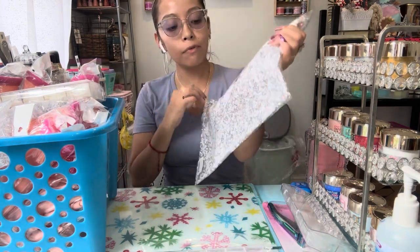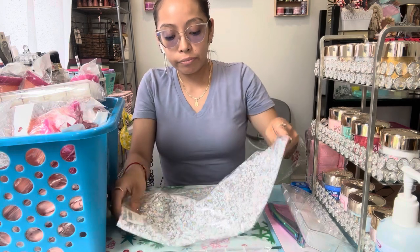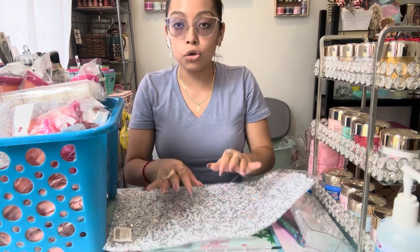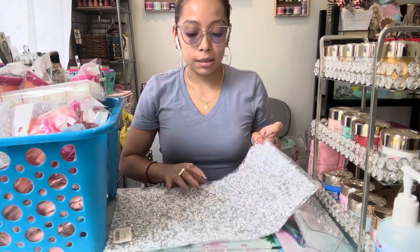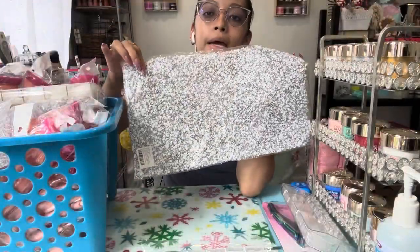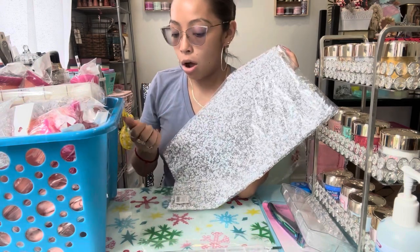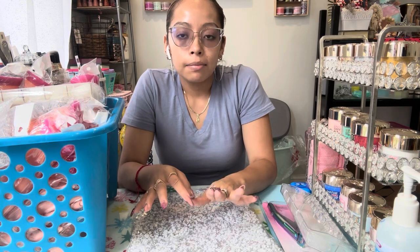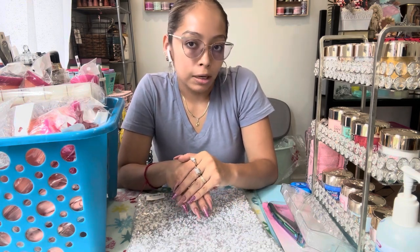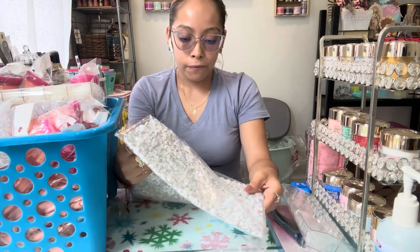Another thing I was obsessed with is this mat for my photos. I picked it in silver-white because I thought it would be a cute layout whenever I take my clients' pictures — having their nails on this nice background. It looks mostly white with some silver. Since Halloween and fall are coming up with warm colors, I feel like any nail design will really pop on it.